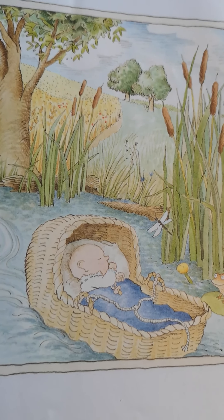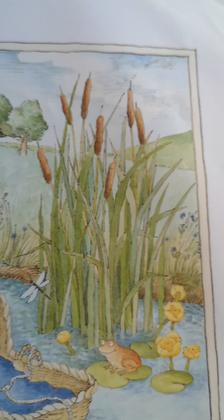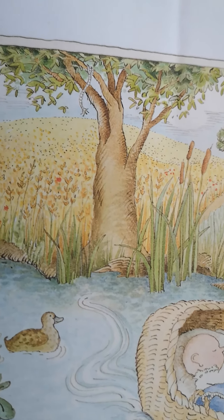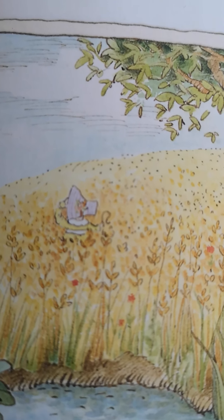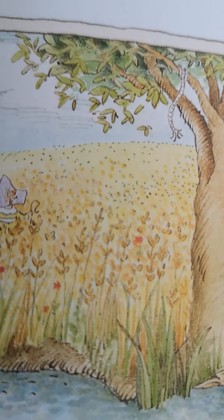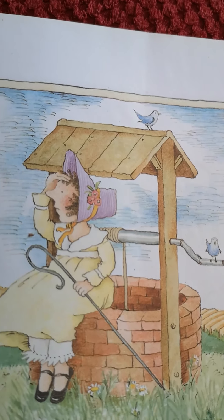Baby Bunting fast asleep, I Spy Bo Peep. Can you see little Bo Peep? Where is she? Shout stop when you see her. Oh, what's that? Is that her hat? I think she's hiding in the corn — there she is.